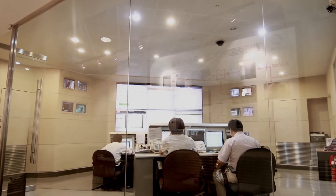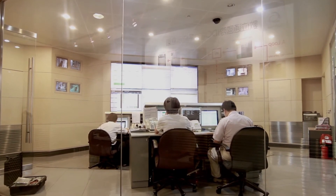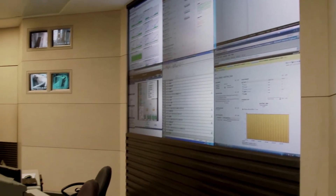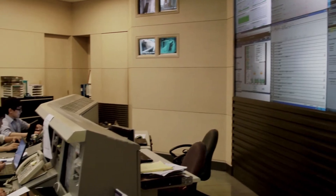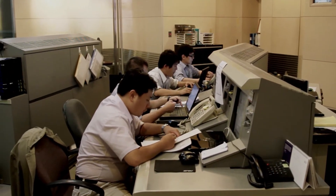EASPNet's Network Operations Center provides 24/7 monitoring services for all equipment in the data center. Services include network monitoring, system-level monitoring, access control monitoring, and environment monitoring.